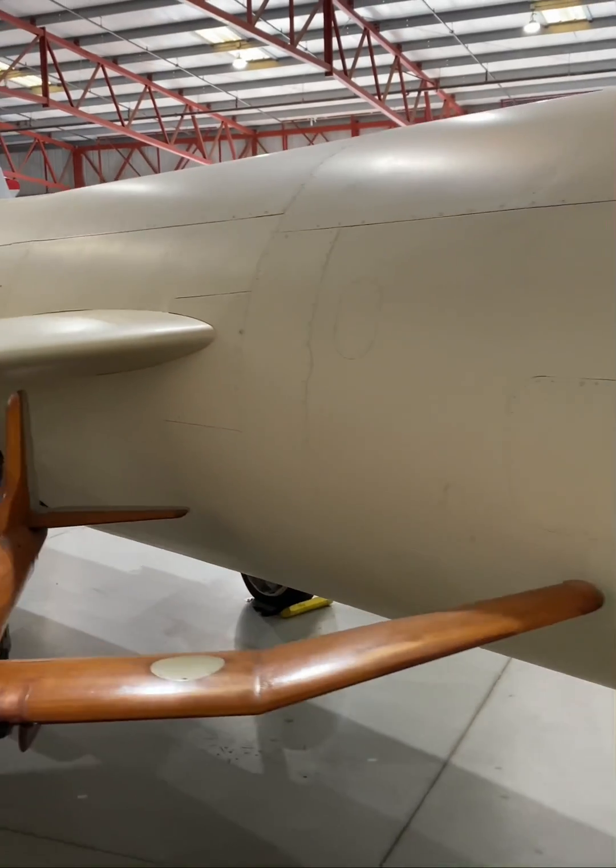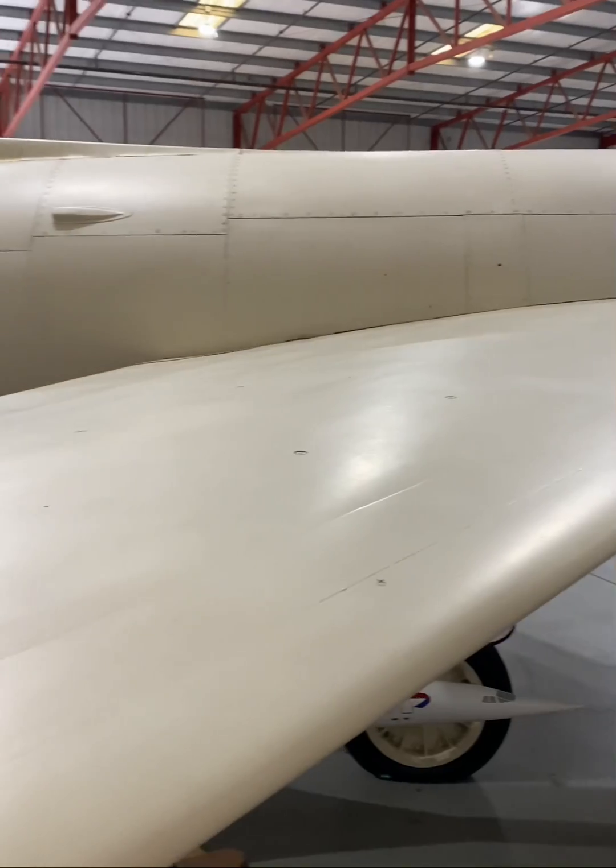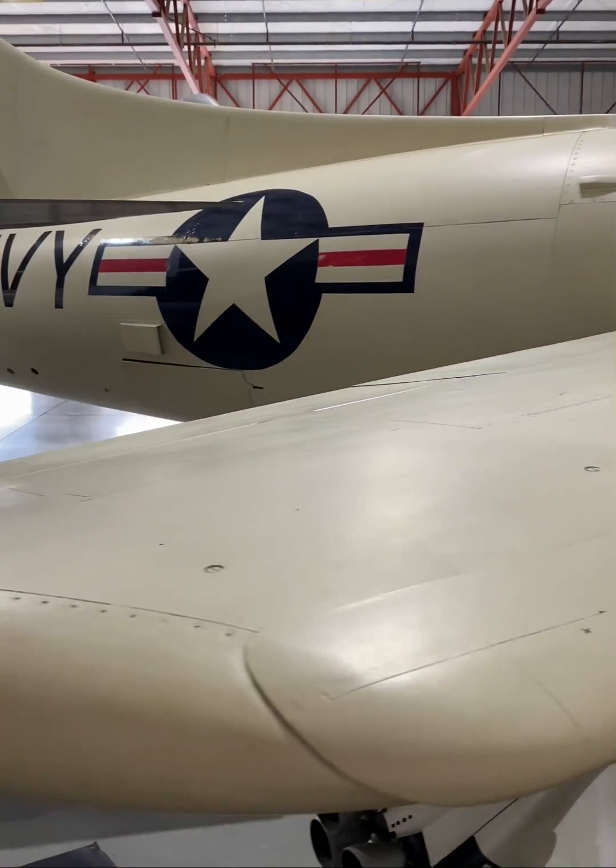On November 20, 1953, Scott Crossfield piloted the Skyrocket to Mach 2, exceeding twice the speed of sound, making it the first aircraft to achieve this milestone.